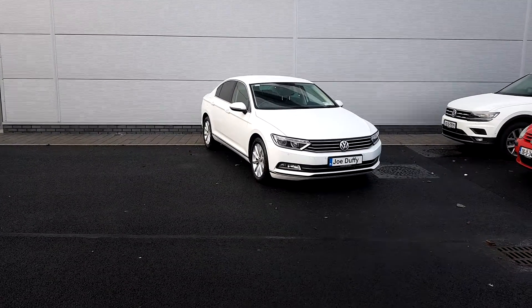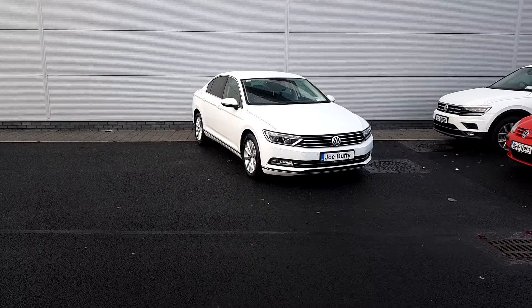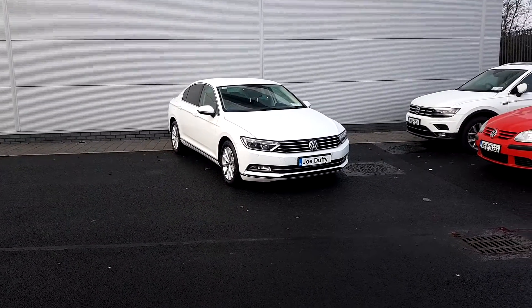Welcome to Joe Duffy Volkswagen North Dublin. My name is Thomas. If you require any further information about this vehicle, please call 01850 3900.